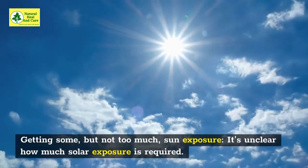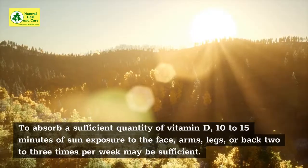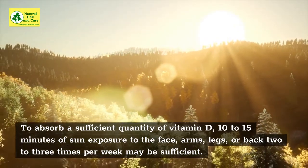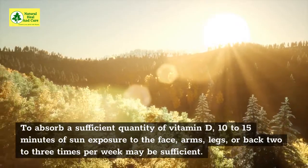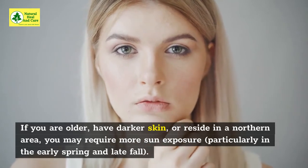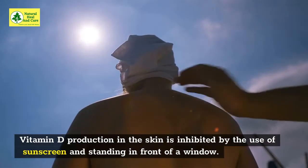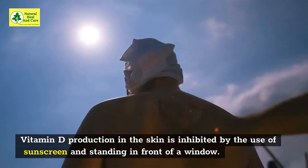Getting some, but not too much, sun exposure — it's unclear how much solar exposure is required. To absorb a sufficient quantity of vitamin D, 10-15 minutes of sun exposure to the face, arms, legs, or back 2-3 times per week may be sufficient. If you are older, have darker skin, or reside in a northern area, you may require more sun exposure, particularly in the early spring and late fall. Vitamin D production in the skin is inhibited by the use of sunscreen and standing in front of a window.